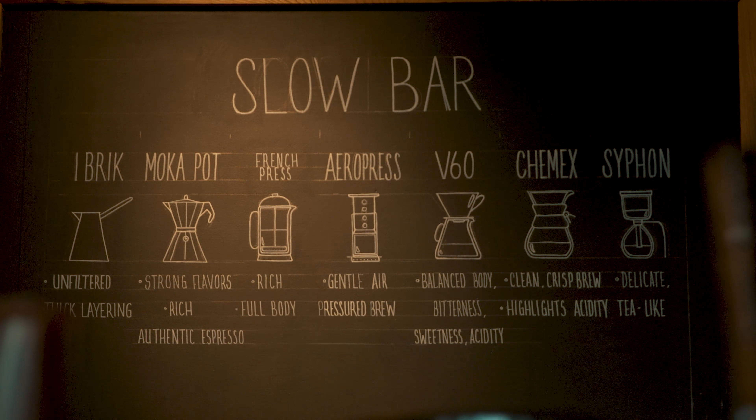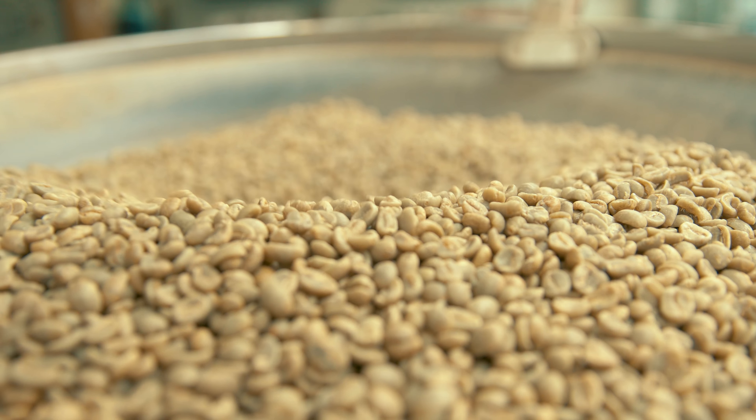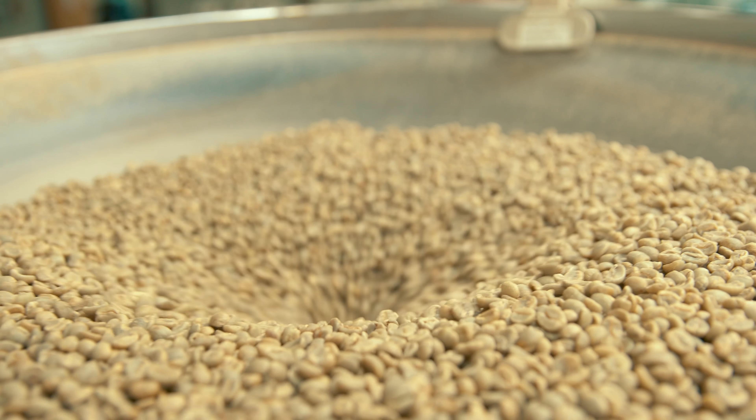We usually roast a coffee three to four times before we start production roasting it, to understand how that coffee wants to be treated. Everyone has a different personality, so just treat it as an individual.